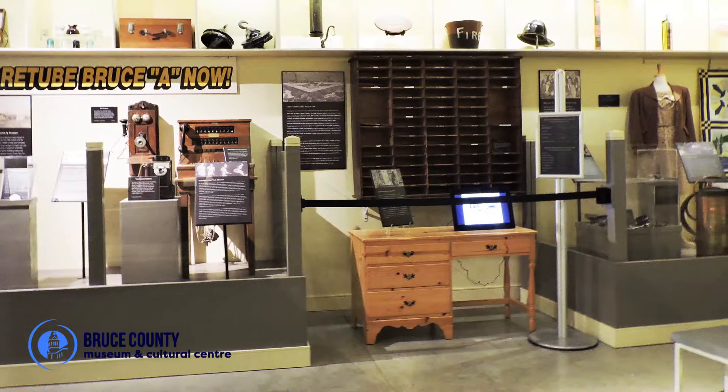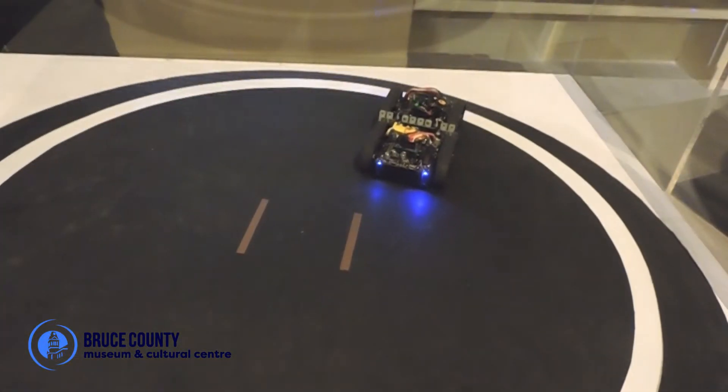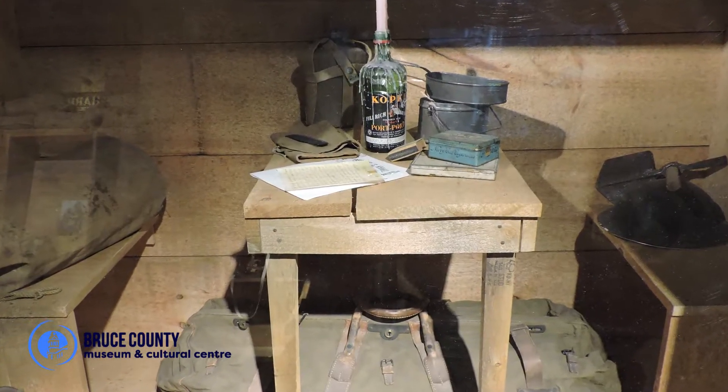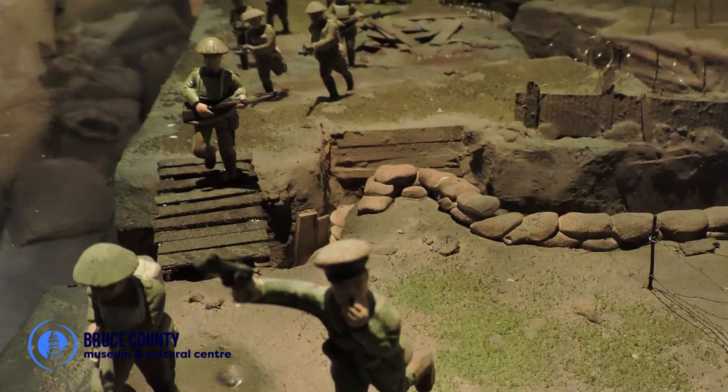As your journey continues to the Technology Lab, you'll discover stories of community and technological growth within Bruce County. Finally, step into the trenches and experience the life of a soldier during World War I.